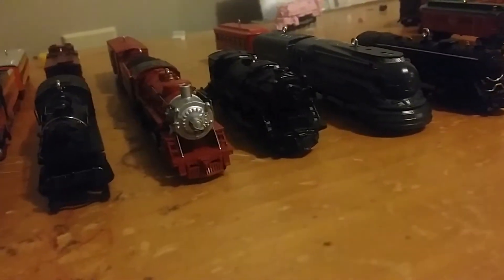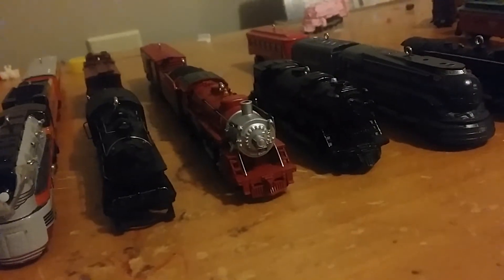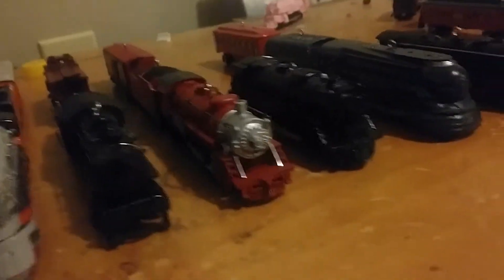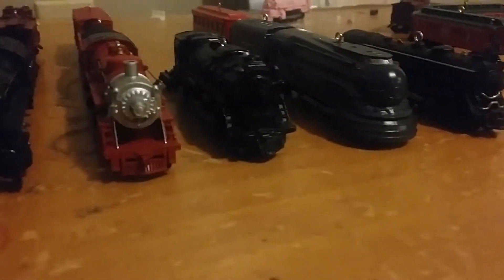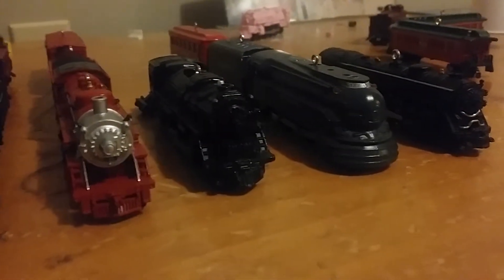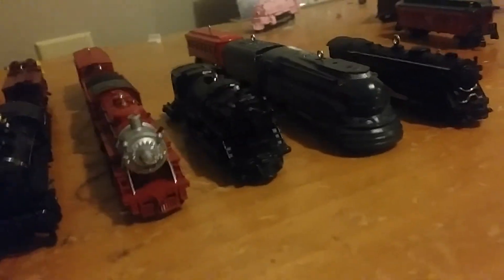This one came out in 2009, holiday red Mikado engine. It does come with the boxcar. That's my first one. In 2013 I destroyed the tender and caboose, so I'll be getting new ones next time — I'll get the caboose and the tender in the future.